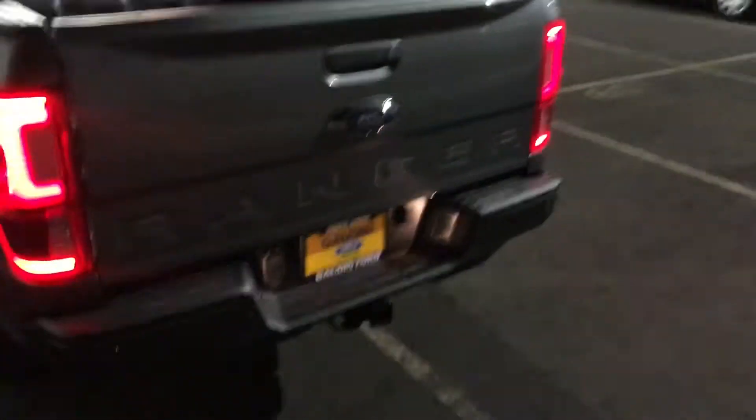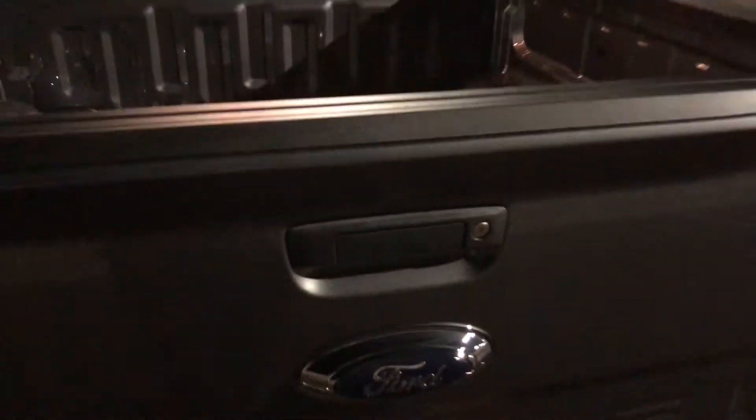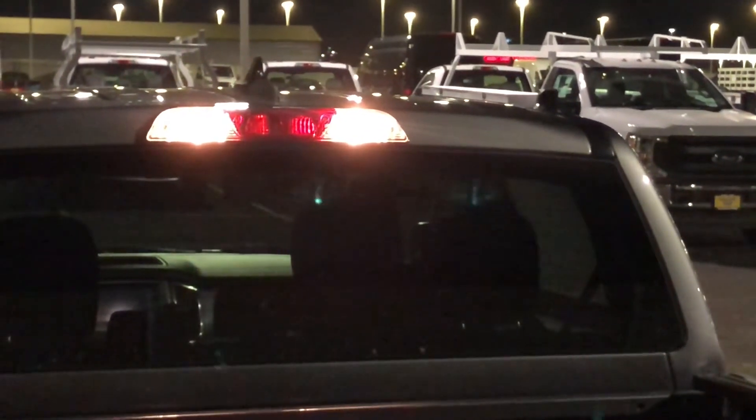You just have standard bulbs for the license plate lighting, and there is no tailgate light like you get on F-150s. You do have standard bulbs up there for the third brake light.